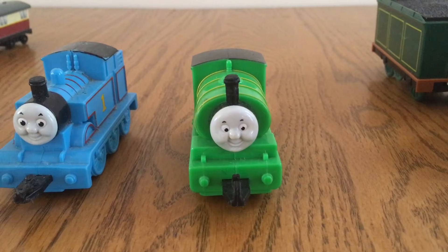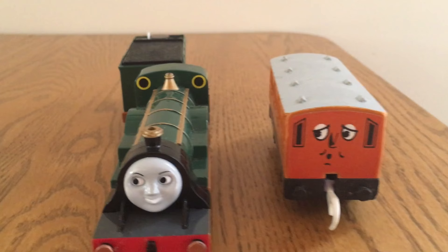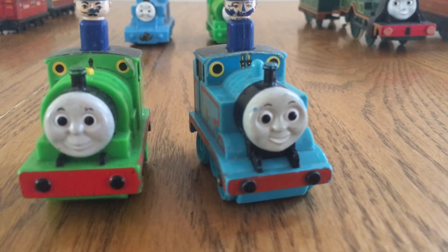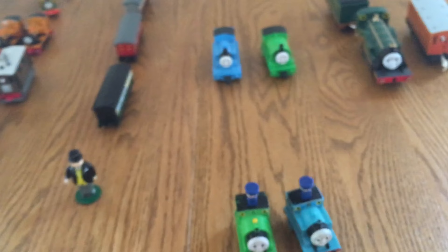Here are some other Thomas related items. These are two subway Thomas trains that I got in 2000. They were released in promotion for the new movie Thomas and the Magic Railroad. Tomy Emily, Tomy Clarabelle. I used to have a whole set of Tomy items. These are two wind-up Thomas trains that I got several years ago.